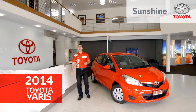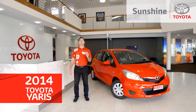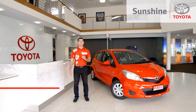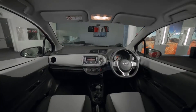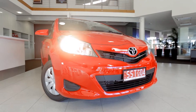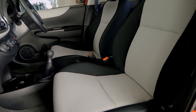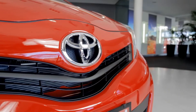The new Toyota Yaris has been redesigned with a sportier look, more room, safety features and technology than ever before. So let's take a look. The Yaris range is huge, featuring both hatches and sedans. Today we're testing the entry level YR five door hatch.